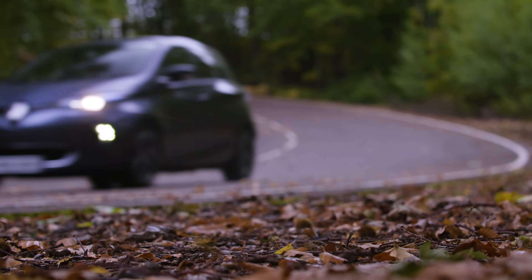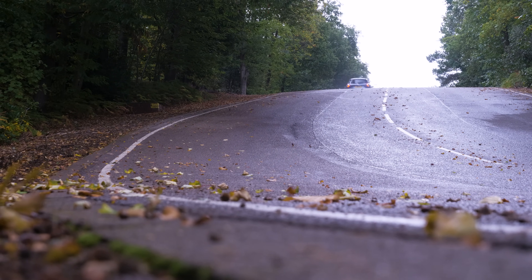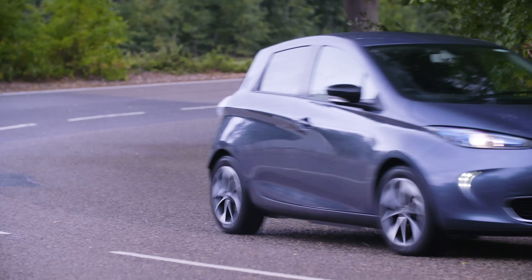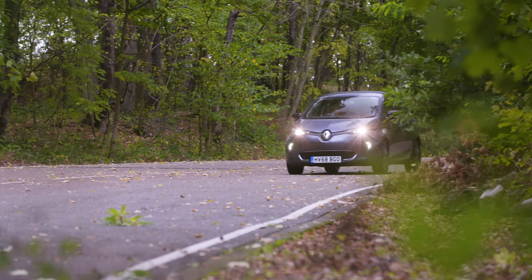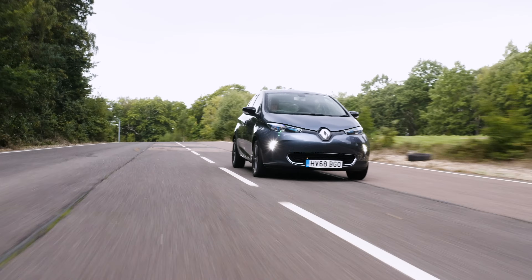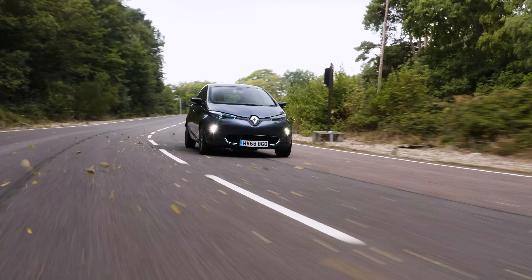As for reliability, the Zoe has proved itself to be a pretty robust little thing. For all models registered up to the end of 2018, the warranty was 4 years on the car and 5 years on the EV powertrain. The battery is covered for 8 years or 100,000 miles, and if you continue with the battery lease, Renault will replace the battery free of charge if its capacity drops below 75%.